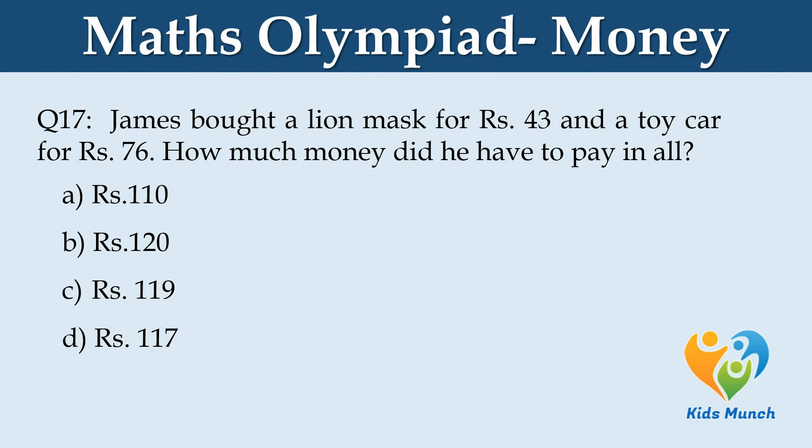James bought a lion mask for Rs. 43 and a toy car for Rs. 76. How much money did he have to pay in all? Option A: Rs. 110. Option B: Rs. 120. Option C: Rs. 119. Option D: Rs. 117.